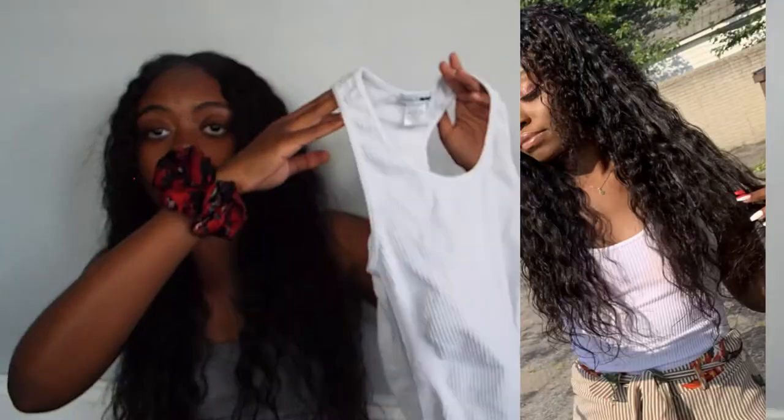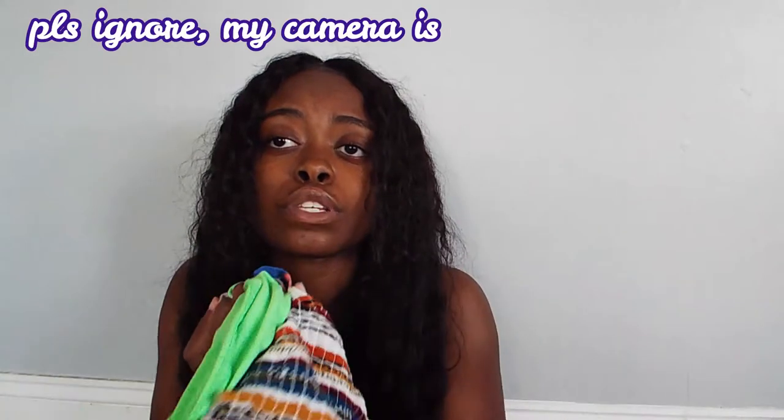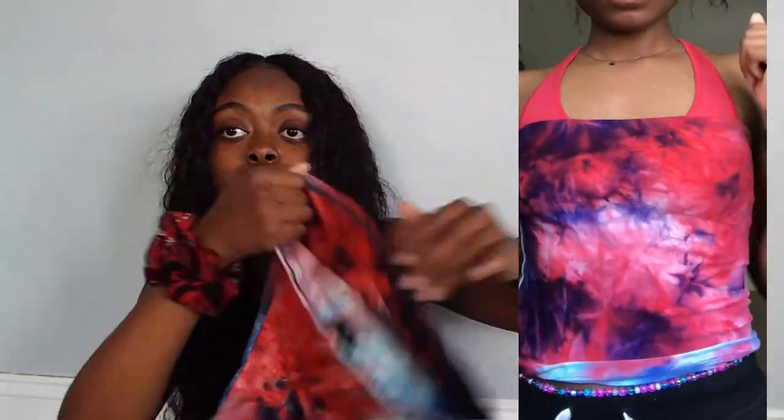Now moving on to the tops. I don't have a lot of tops as of right now. This ribbed bodysuit from Fashion Nova is so comfortable — it literally feels like I'm wearing a real tank top. I love tube tops. All three of these tube tops are from Reaching One. This one has all these colors, and this striped one is really cute.